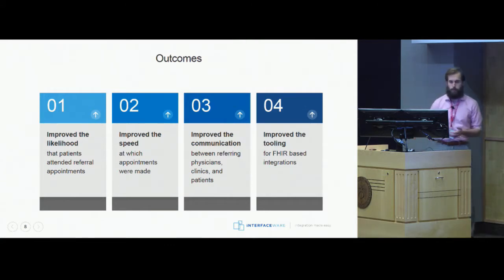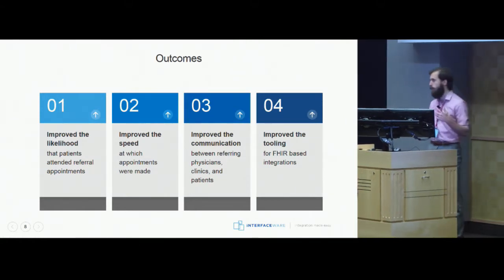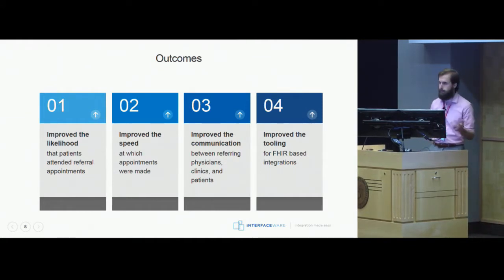So what were the outcomes of this project? Number one, we improved the likelihood that patients were actually going to attend their referral appointments — when you make something really difficult, patients often won't even bother booking. By making the process much easier, they were much more likely to go. Number two, we improved the speed at which appointments were made — by giving patients all the information they needed in one location, they could book much quicker. Number three, we improved communication between referring physicians, clinics, and patients. The referring physicians now got confirmation that appointments were made, so they can check back in with patients, do follow-ups, and make sure everything went as planned.